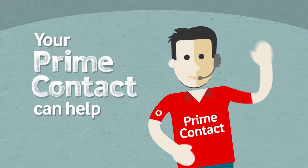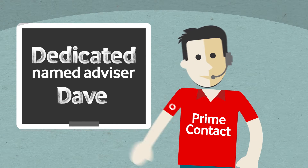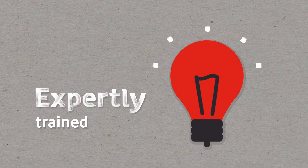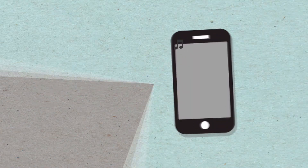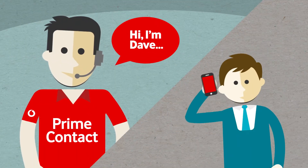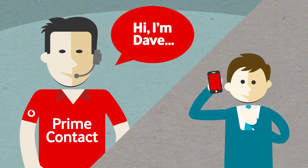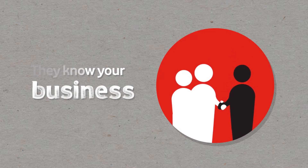And that's where your Prime Contact can help. You get a dedicated named Vodafone advisor who's expertly trained and can provide advice and support. You'll get a text to say hello and your Prime Contact will drop you a friendly welcome call. They'll get to know you and your business right away so you'll be on first-name terms in no time.